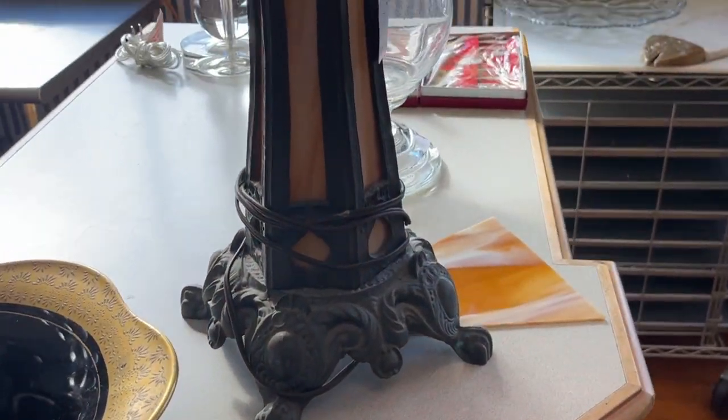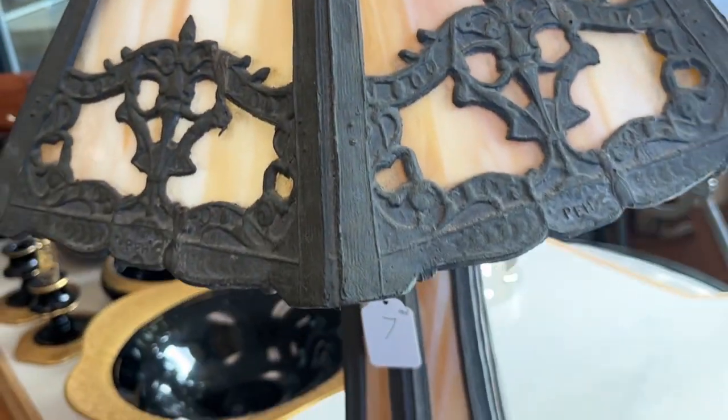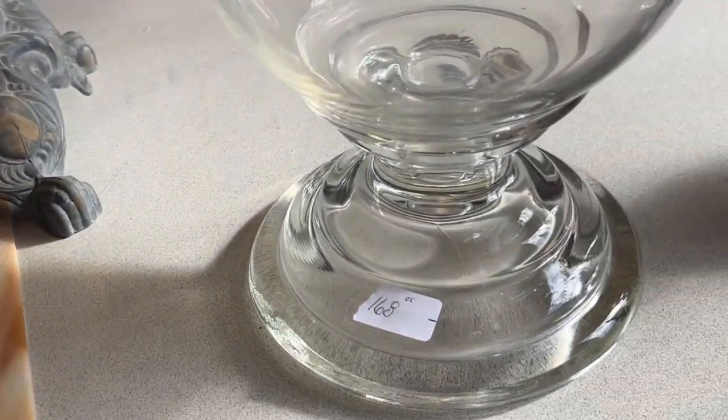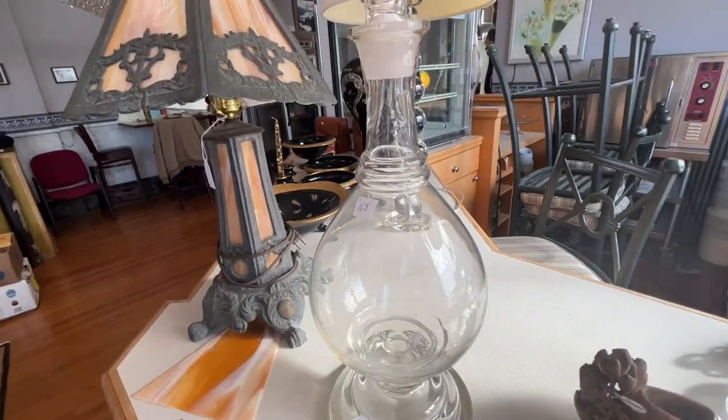Here's the slag glass. This is one of our older slag glass pieces. Needs a little TLC on the top, but this is really nice. There's a three-piece apothecary jar.